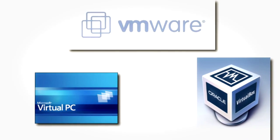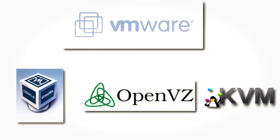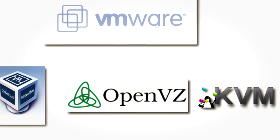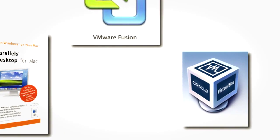For Windows desktops, you can use VMware Workstation, Microsoft Virtual PC, or my favorite, VirtualBox, which is now owned by Oracle. Microsoft Virtual PC and VirtualBox are both free. For Linux, you have VMware Workstation, VirtualBox, OpenVZ, and KVM. For Mac, you have VMware Fusion, Parallels, and VirtualBox, just to name a few.